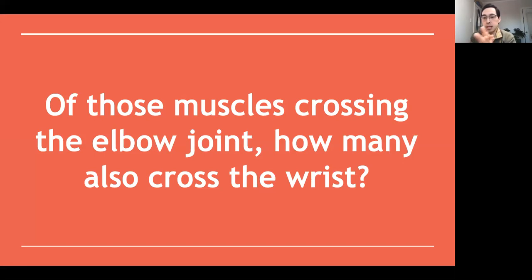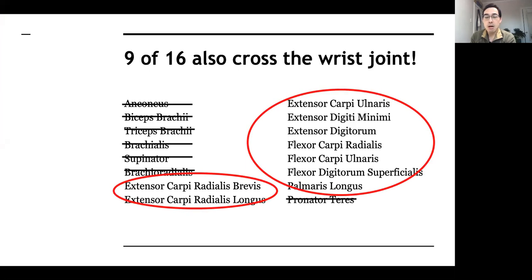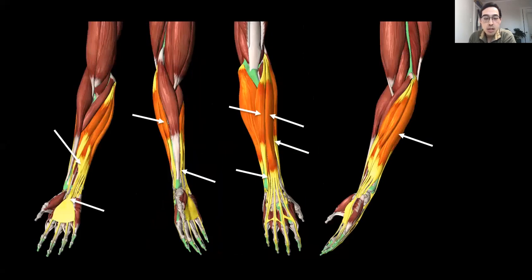Of those muscles crossing the elbow joint, can you guys guess how many also cross the wrist? So if there were 16 muscles, how many cross the wrist? There are nine muscles that also cross the wrist joint. Incredible, right? We don't really think too much about that, but when you're climbing and grabbing different holds — whether it's a pinch, a crimp, or slopers — a lot of these muscles are involved. That's a picture of your forearm from the front and the back.